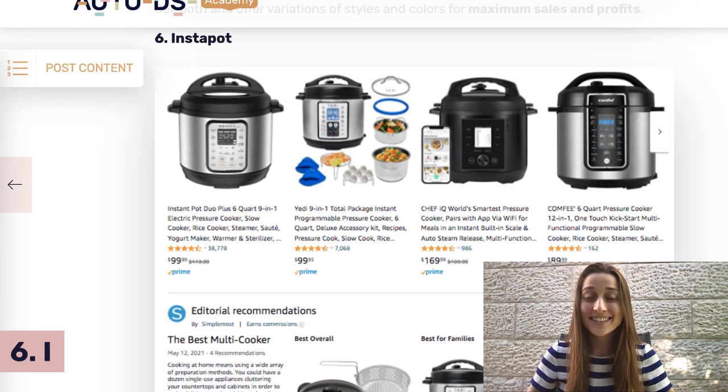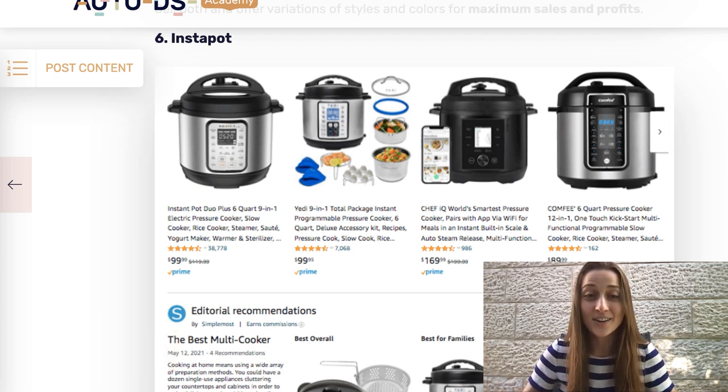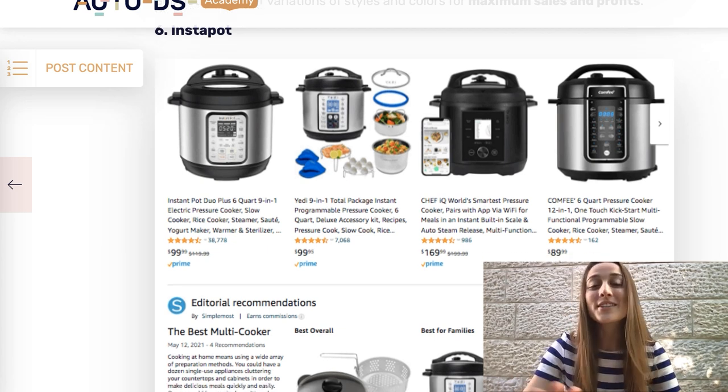Our sixth product of the day is the Instapot. This has become an all-time kitchen favorite — most people look at this as a staple in the kitchen now and a lot of people are buying these. It's a great product to have, and it's a good time to offer a deal on it because especially with the holidays coming up, a lot of people are buying gifts. This has been a really common gift — a housewarming gift, a wedding gift, you name it. Plus it's a great product for yourself too. We definitely recommend you put this in your store in preparation for Black Friday.